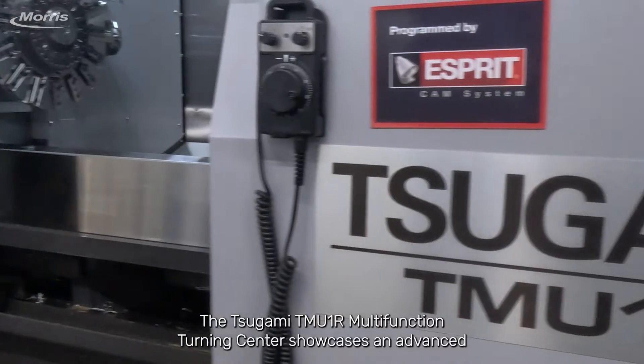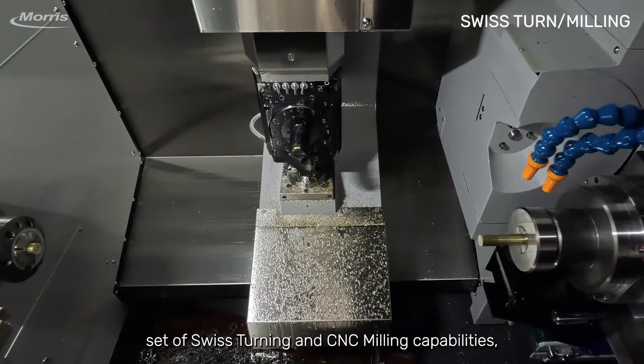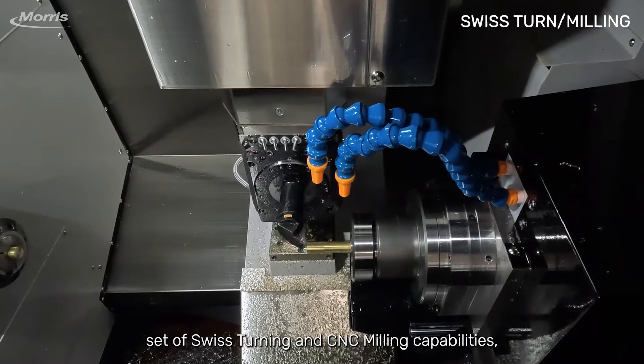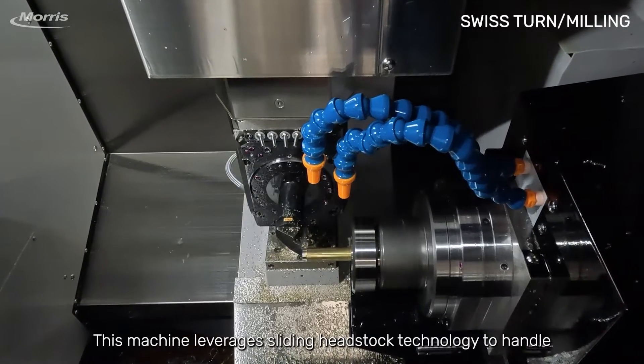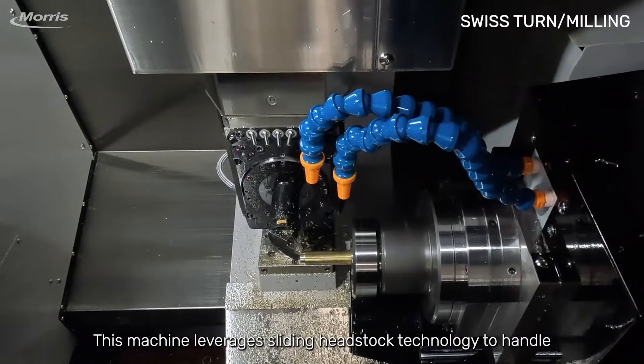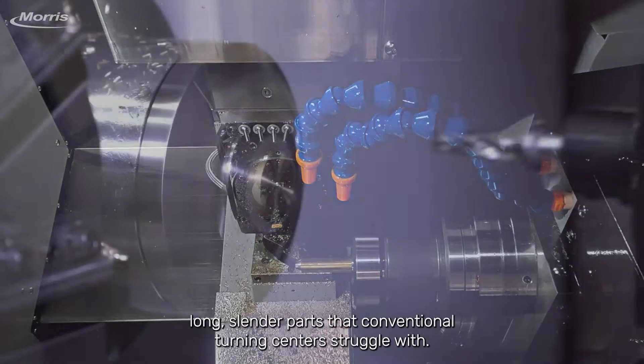The Tsugami TMU-1R Multifunction Turning Center showcases an advanced set of Swiss turning and CNC milling capabilities. Specifically designed for the efficient production of complex parts, this machine leverages sliding headstock technology to handle long, slender parts that conventional turning centers struggle with.